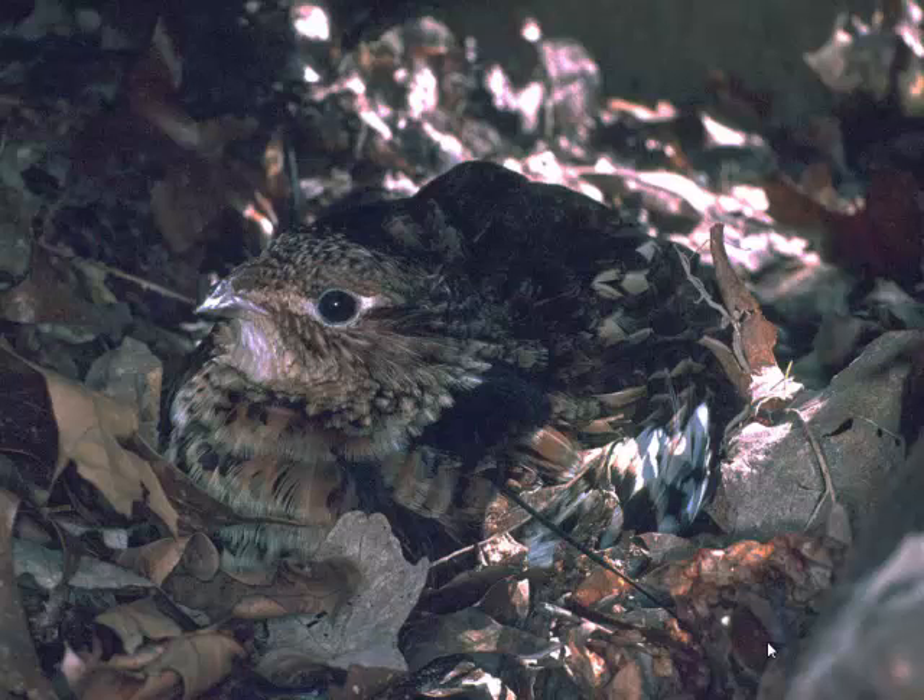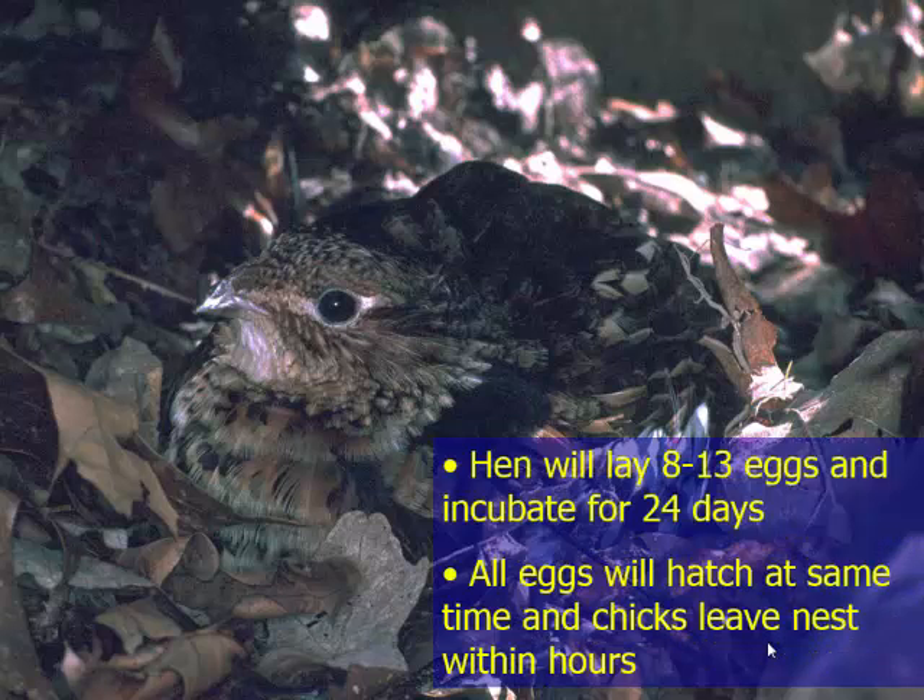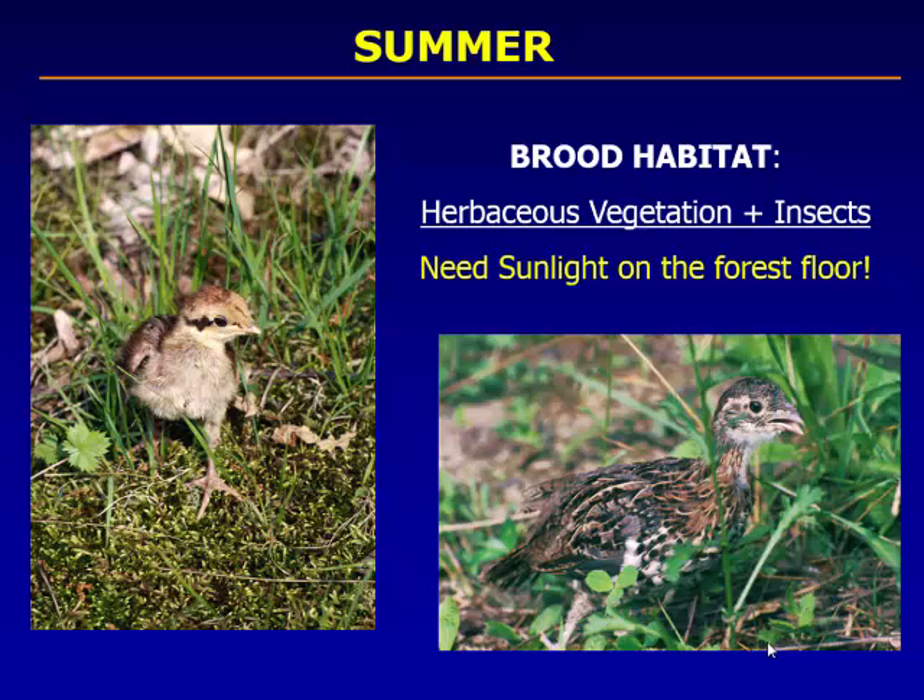The egg-laying biology of grouse is similar to wild turkey. They lay one egg a day for about 10 to 12 days, and only after the entire clutch is laid do they actually start to incubate. The result is that all the birds hatch at about the same time. The hen lays 8 to 13 eggs, they're incubated about 24 days, and they all hatch together.